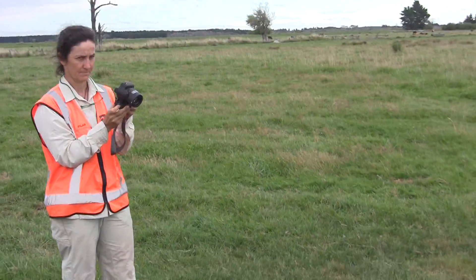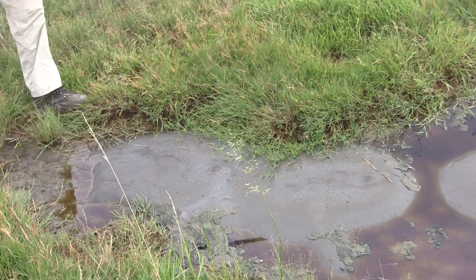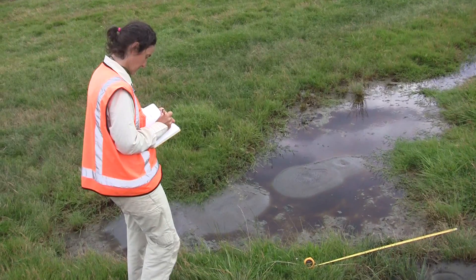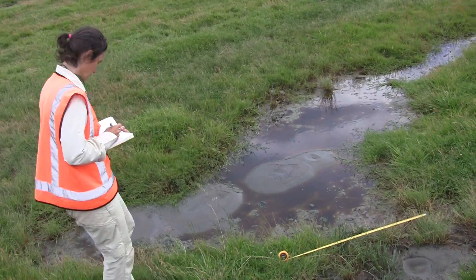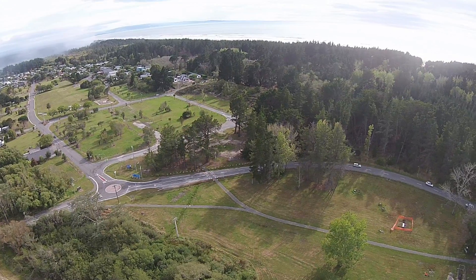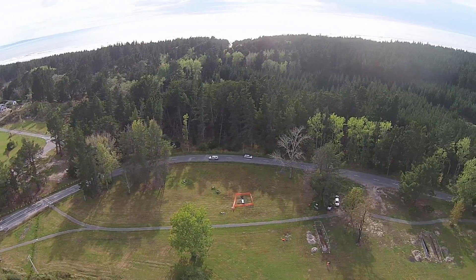The liquefaction team has been working in the northern part of Christchurch in the Kaiapoi area, mapping the liquefaction that appeared on the surface on the 14th of February. Mapping the extent of liquefaction is very useful to evaluate what amount of shaking is needed to trigger liquefaction. We can use helicopters or drones to do a first reconnaissance of what areas were affected, so that we can have an idea where to go to map them in the field.